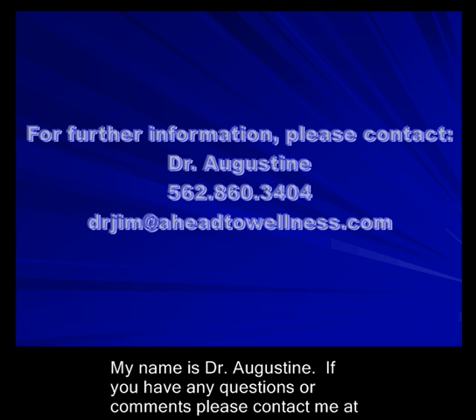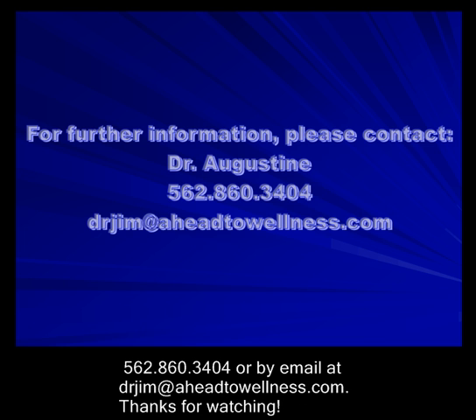My name is Dr. Augustine. If you have any questions or comments, please contact me at 562-860-3404, or by email at drjim@ahead2wellness.com. Thanks for watching — let me know you're scheduling.